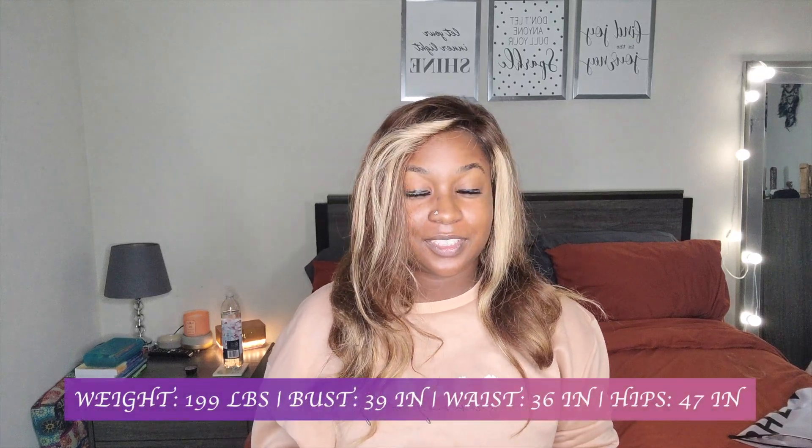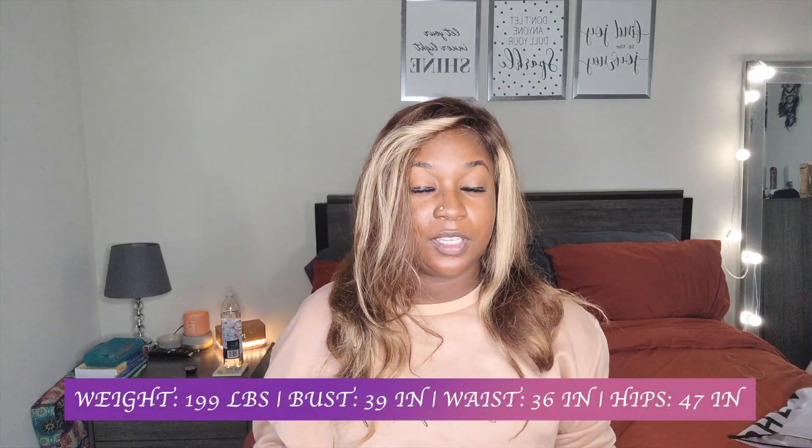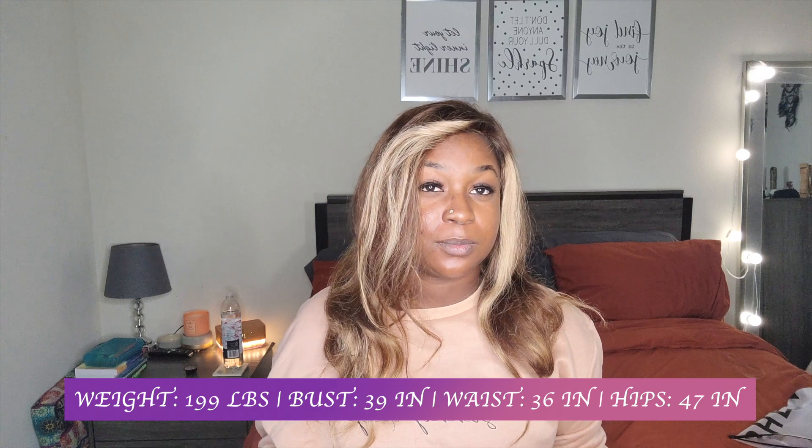Hey, what's up YouTube, it's your girl Rissa and I'm coming through with another video. In this video I'm gonna be trying on some outfits I got from Shein. I hope y'all enjoy it, so let's jump into it.